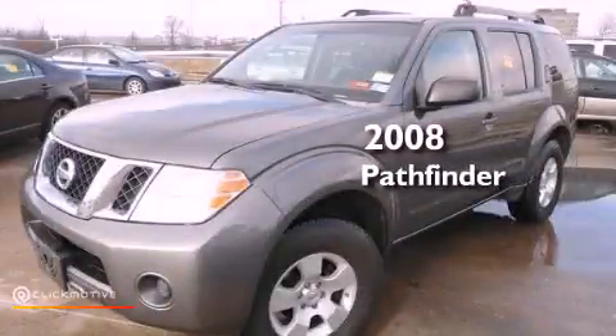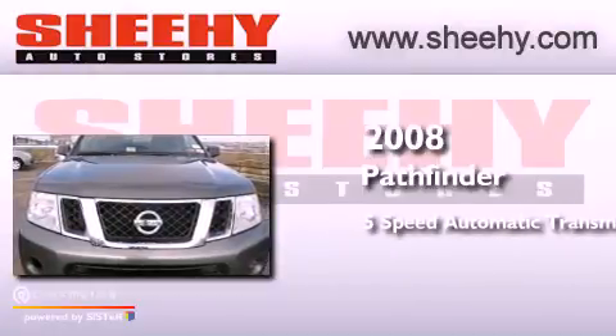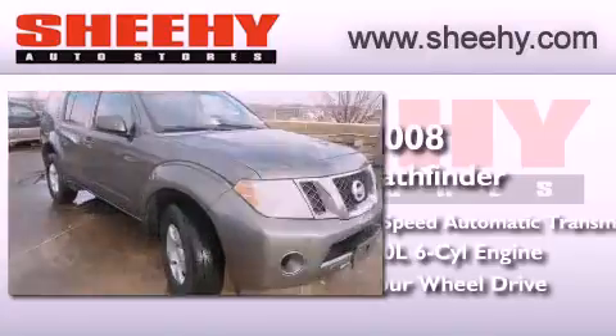This is a 2008 Nissan Pathfinder. This SUV has a 5-speed automatic transmission, a 4.0-liter V6, and the added safety and control of 4-wheel drive.